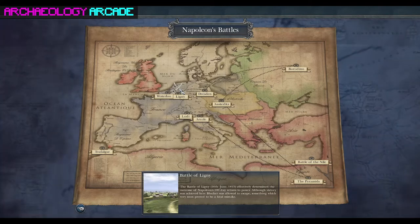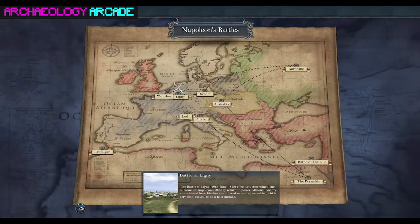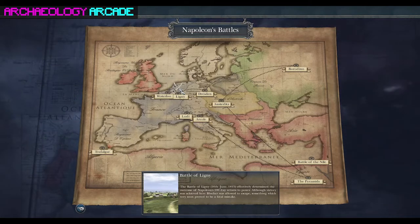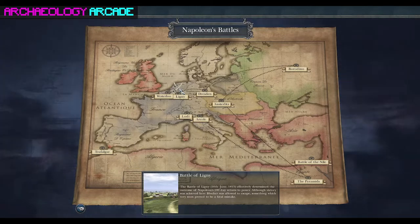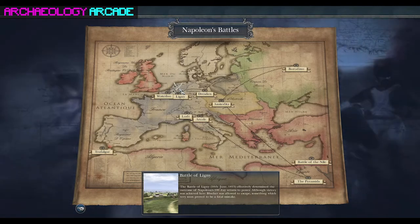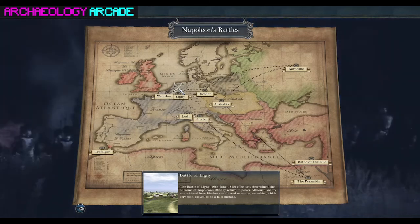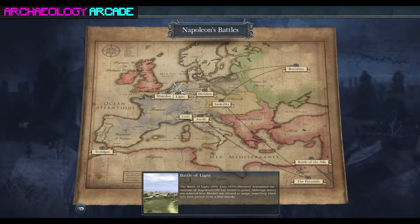Henry studied at the University of Reading and also studied in Denmark to get more acquainted with Norse culture and religion. He then worked as an archaeologist in the UK on various building sites around the country, and recently started with a charity called Waterloo Uncovered, which is the leading institution doing excavations at the site of the Battle of Waterloo.